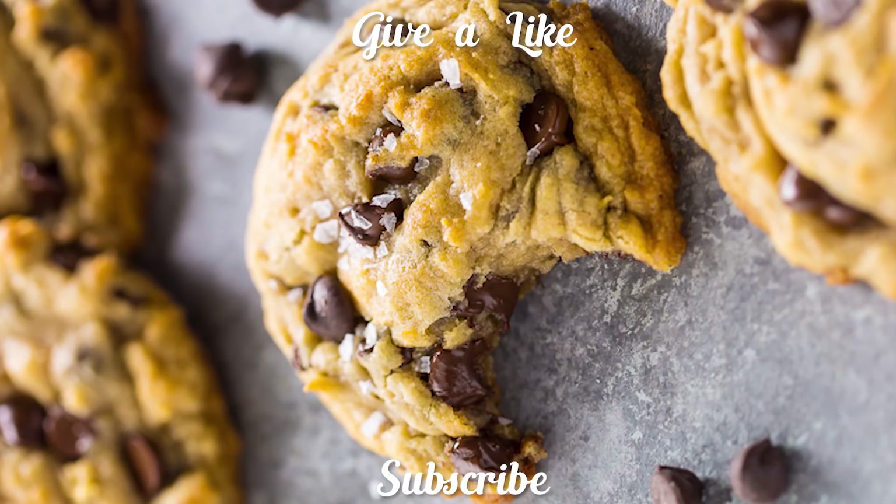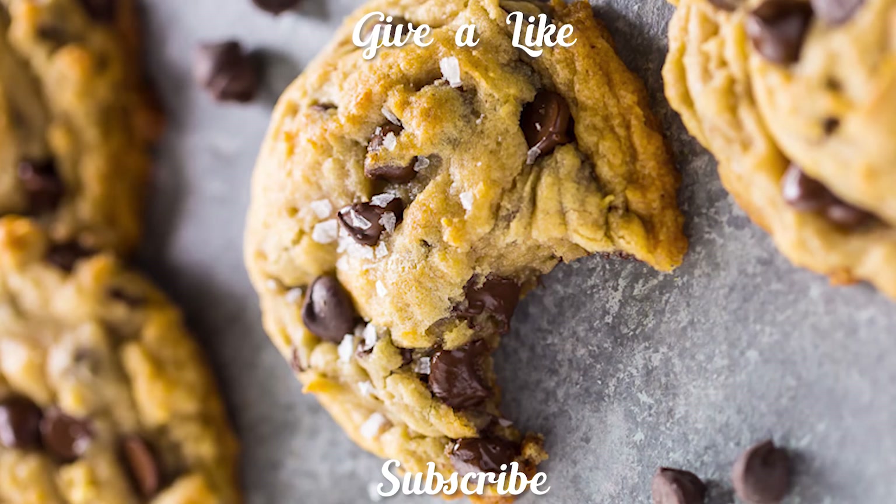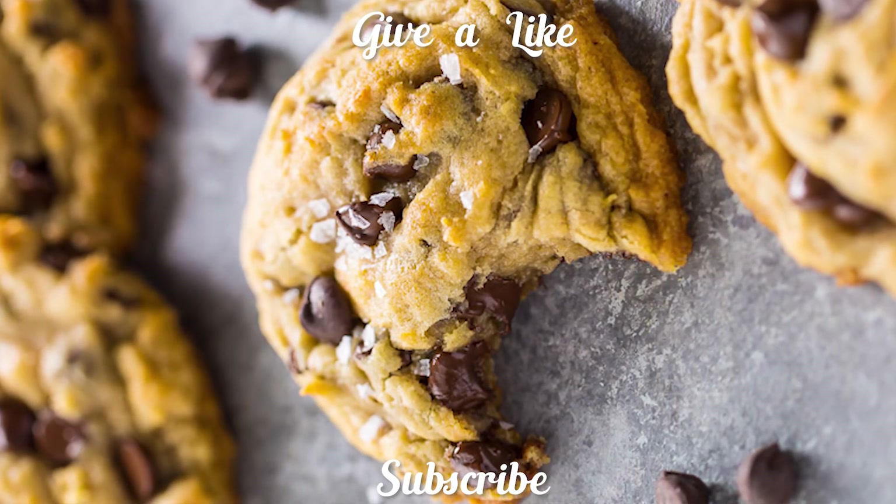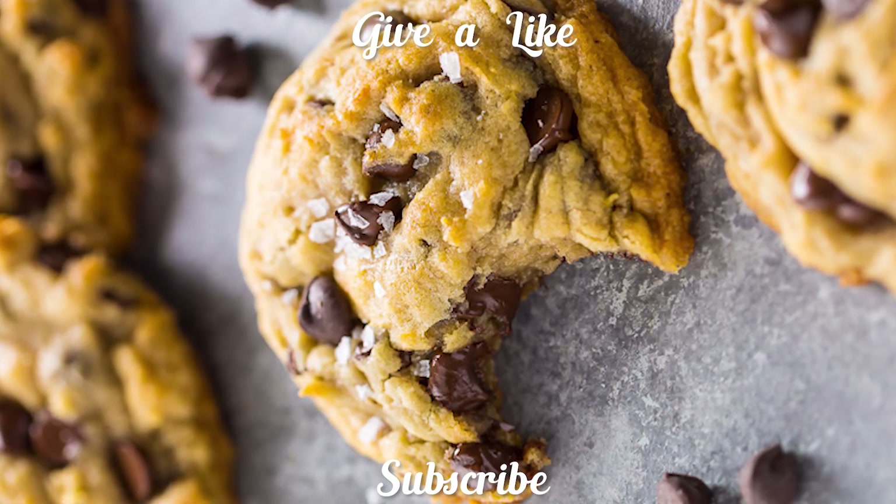This brings us to the end of our video. I hope you guys enjoyed it. If you did, let us know by liking the video. Stick around for more amazing content as we'll be seeing you in another video. Until then, take care and goodbye.